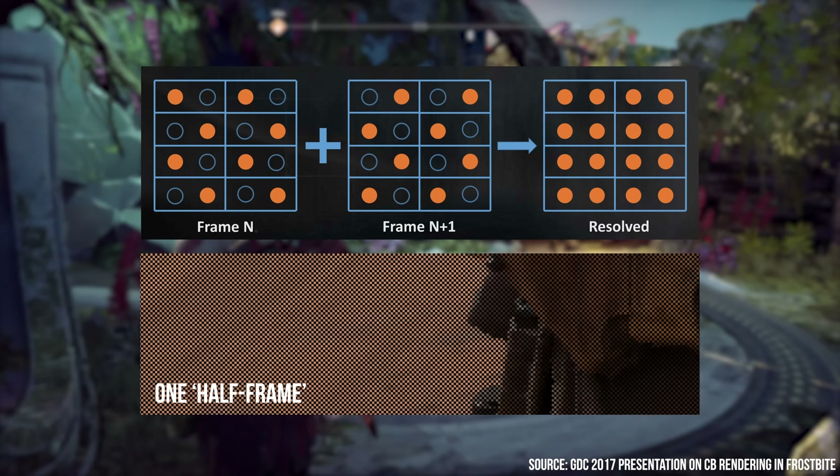All versions exhibit nice image quality, thanks to excellent anti-aliasing which handles edges and removes temporal artifacts. Texture filtering is also of good quality across both machines.